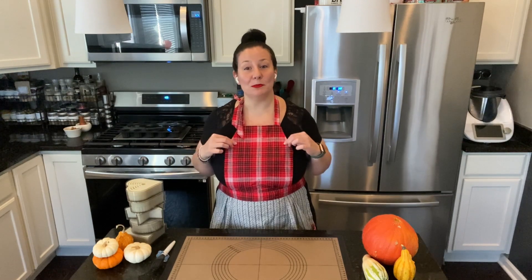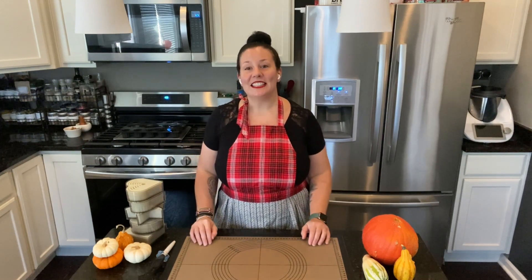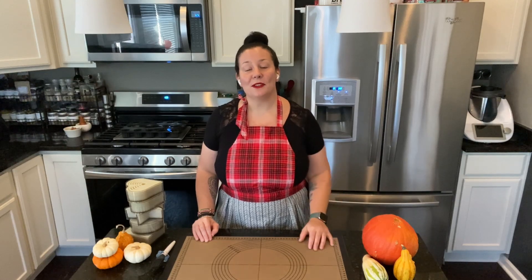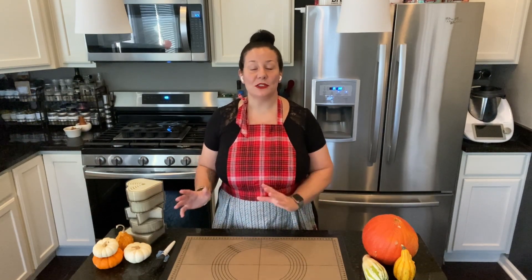But first of all, I would like to introduce you, if you don't know already, about this beautiful apron that I'm wearing. This is from Esther's Foundation. What they do is they help women get a better education, give them a job so they can help them through society. So all the proceeds go directly to them.